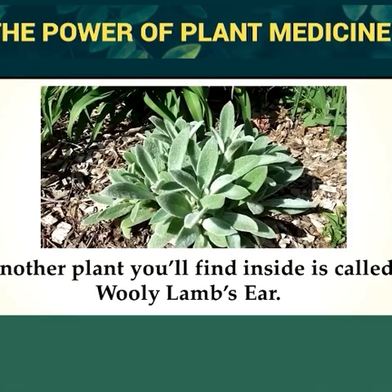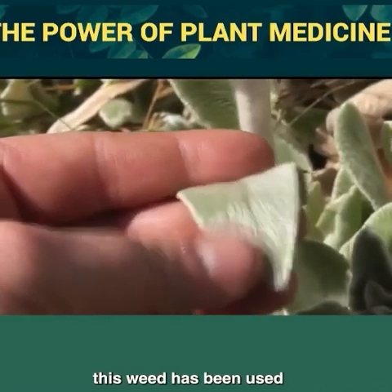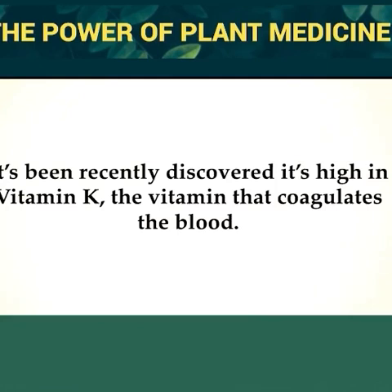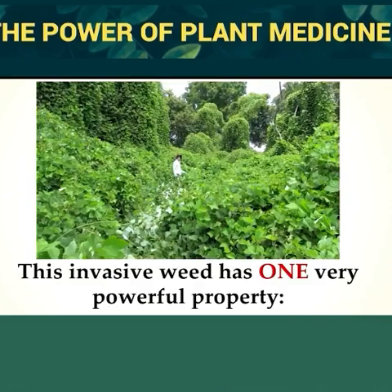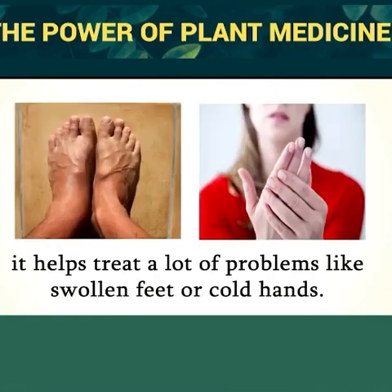Another plant you'll find inside is called Wooly Lamb's Ear, also known as backyard bandage. This weed has been used for centuries on battlefields to stop bleeding. It's been recently discovered to be high in vitamin K, the vitamin that coagulates blood — the same powdered vitamin given to soldiers in World War II to pour over wounds. A plant for a strong heart is called kudzu. This invasive weed expands the arteries and vessels, lowering blood pressure and unlocking blood flow, helping treat problems like swollen feet or cold hands.